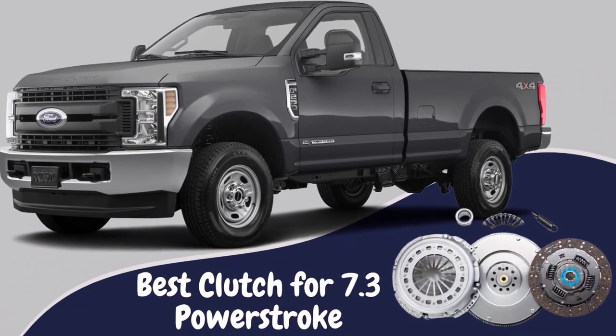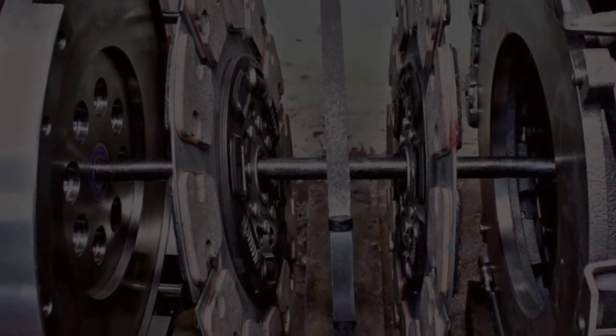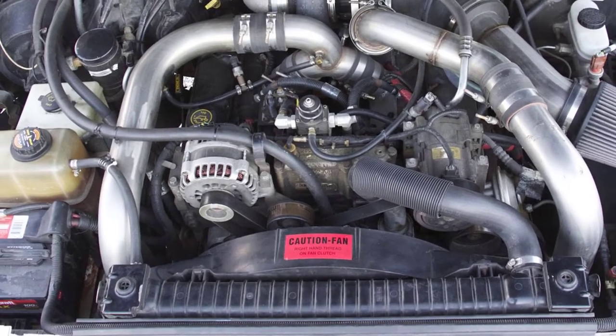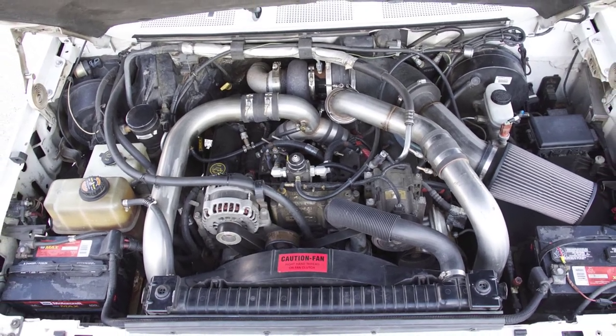A clutch helps us direct the engine's energy to the wheels and plays a significant role in driving. However, with time, every component in even the strongest vehicle might wear off. It is the same with the clutches in a Powerstroke engine.